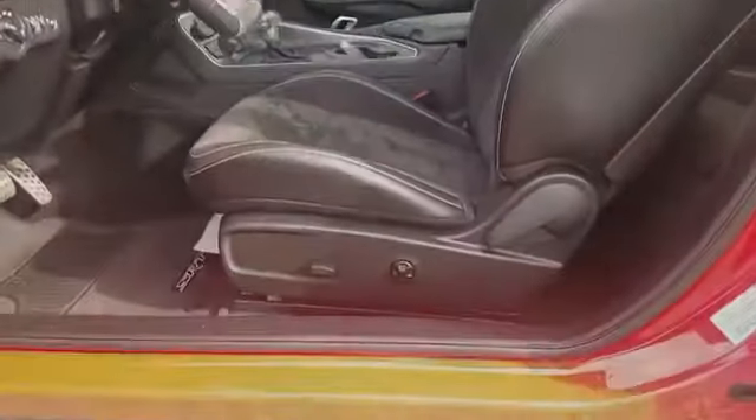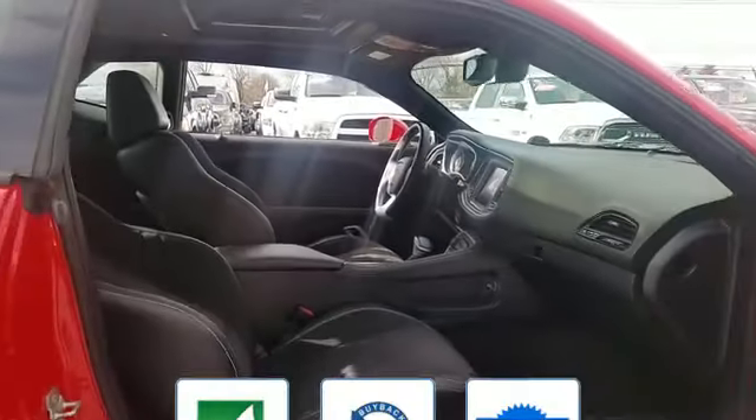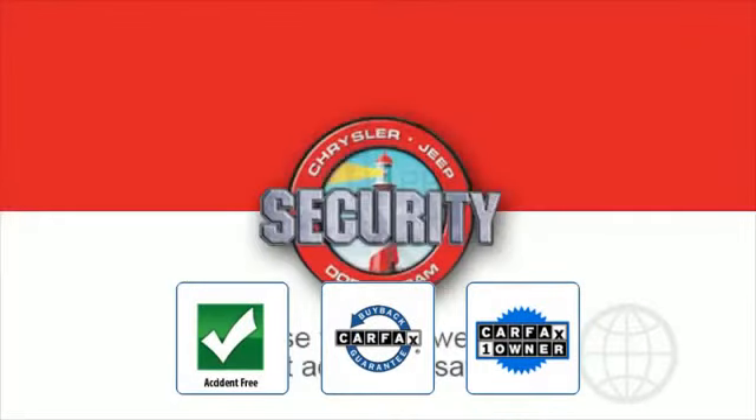Premium sound system, multi-zone air conditioning, blind spot monitor, parking aid sensor, heated side view mirrors, backup camera, cooled front seats, HID headlights, power driver seat, pass-through rear seat. This is a Carfax one-owner accident-free vehicle which qualifies for the Carfax buyback guarantee.